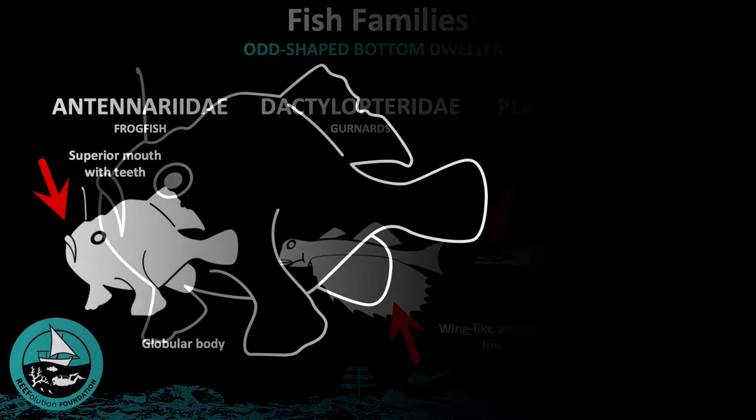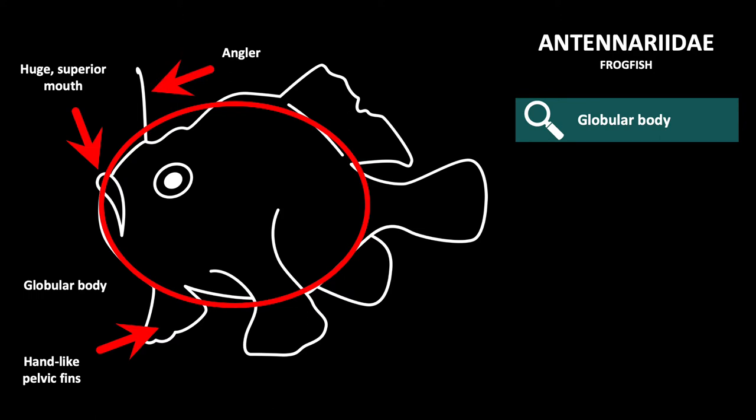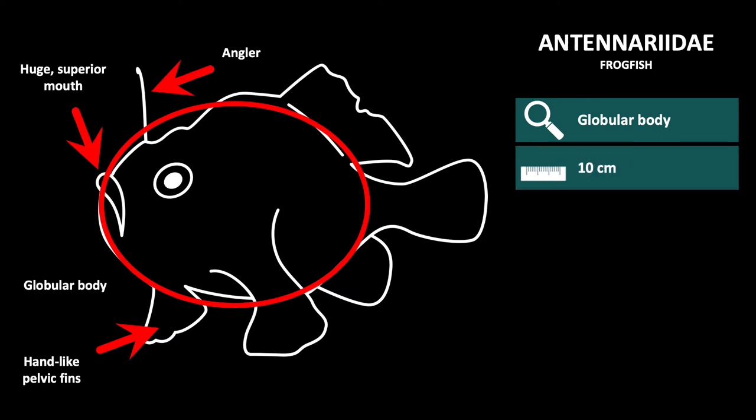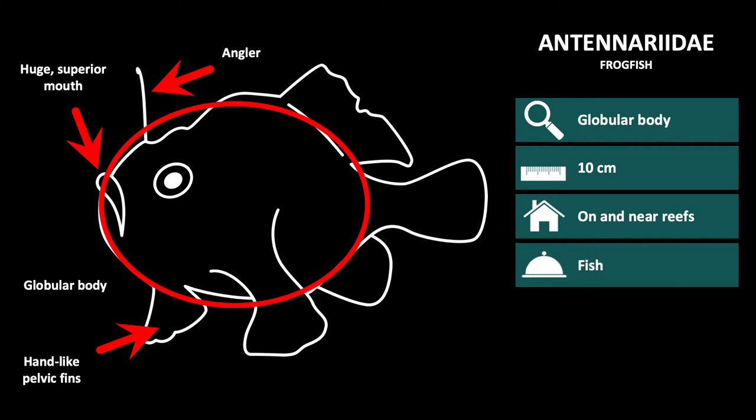The first family, Antenaridae, are small globular fishes with loose prickly skin, limb-like fins, a very large upward-directed mouth, and a first dorsal spine which is highly modified into a movable fishing rod. They are generally 10 cm in length, although size varies significantly, and they can be found on or near reefs. Their diet consists of fish, which they catch using their modified dorsal fin.